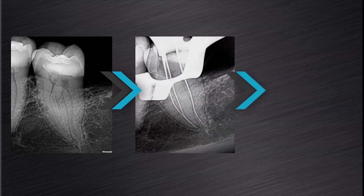In this case, a lower mandibular second molar required root canal treatment. You can clearly see on the length determination radiograph that we have an S-shaped type of anatomy in the distal root.